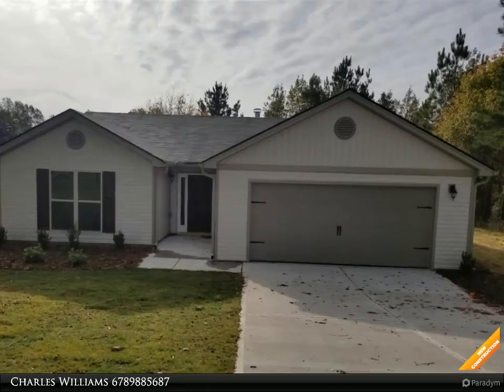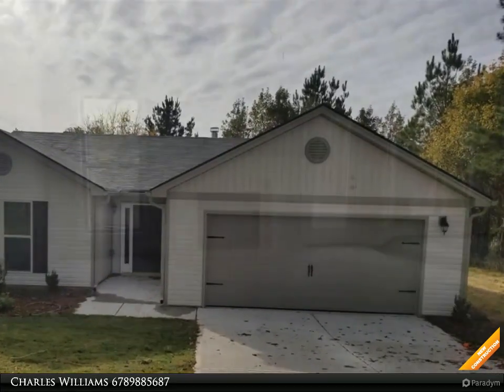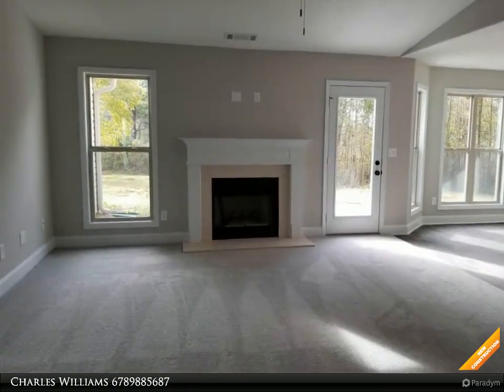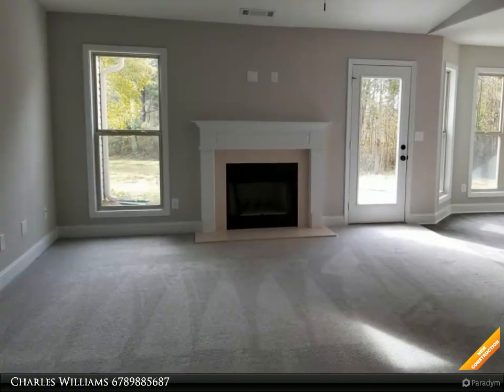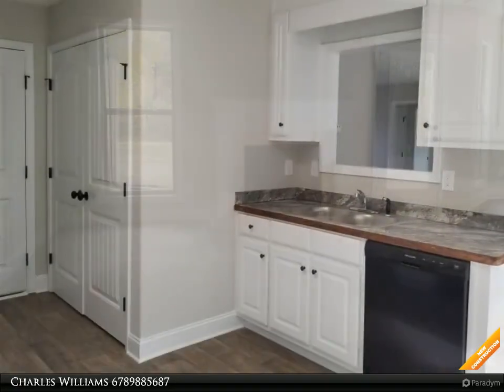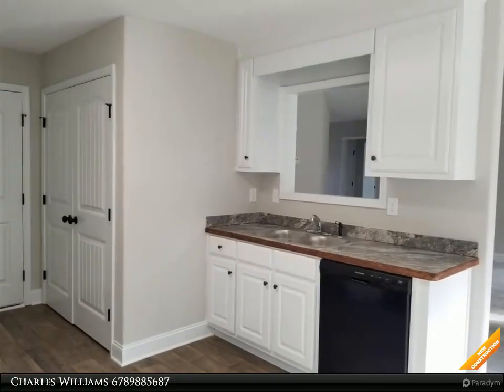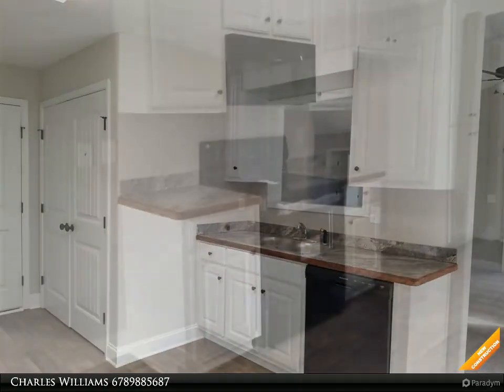Welcome to bulldogrealty.com. Check out all of our new home communities organized by county — each are located within northeast Georgia. Many qualify for USDA 100% mortgage financing. Go Dogs! Craftsman style ranch, three bedroom, two bath, 1,400 square feet.